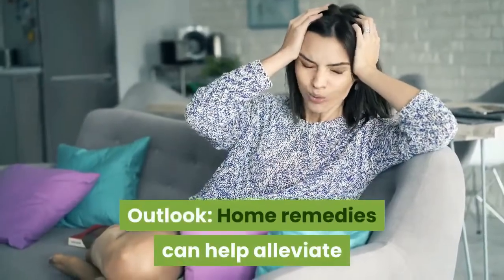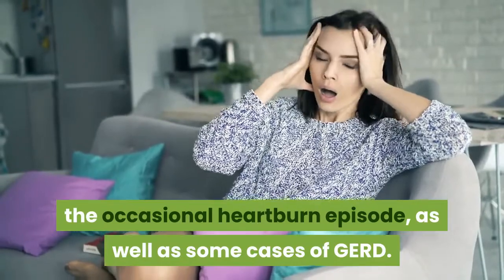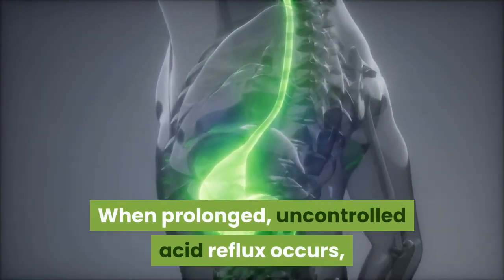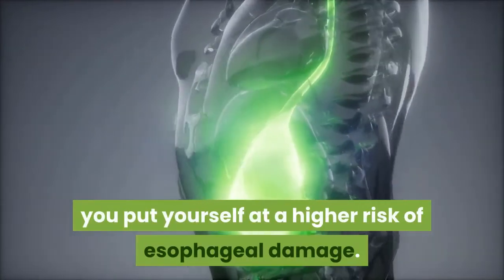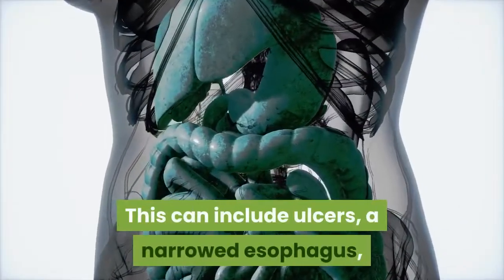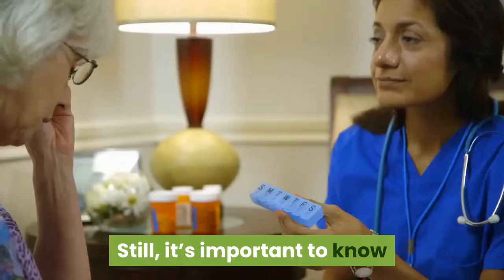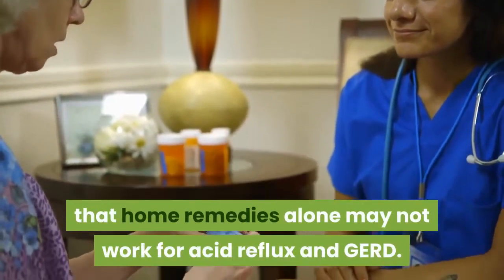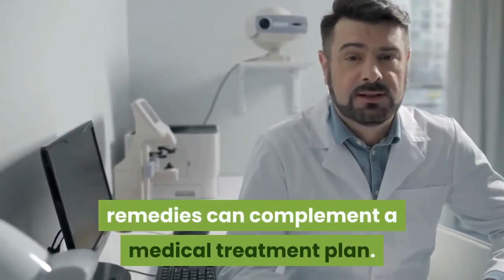Outlook. Home remedies can help alleviate the occasional heartburn episode, as well as some cases of GERD. When prolonged, uncontrolled acid reflux occurs, you put yourself at a higher risk of esophageal damage, which can include ulcers, a narrowed esophagus, and even esophageal cancer. Still, it's important to know that home remedies alone may not work for acid reflux and GERD. Talk to a gastroenterologist about how some of these remedies can complement a medical treatment management plan.